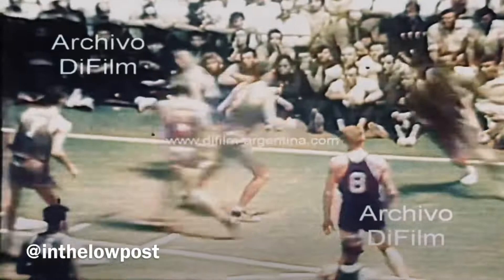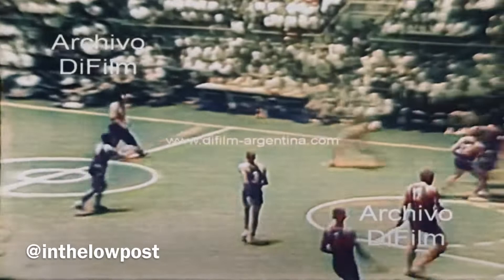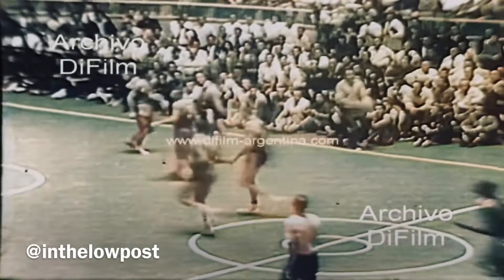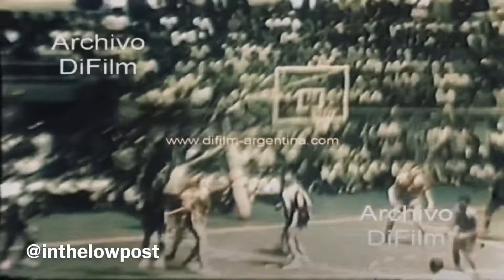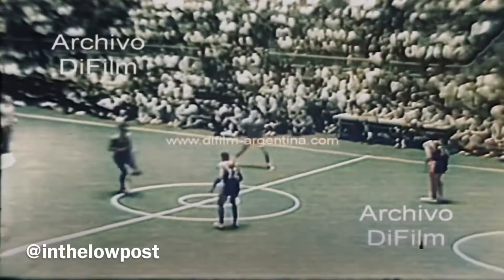Score at halftime: USA 35, USSR 28. Petrov. The block by Imhoff. Almost a good steal by Waldman. Smith takes it out of bounds. West. Bellamy. Rebound Boozer. And the basket by Imhoff. 65-43.